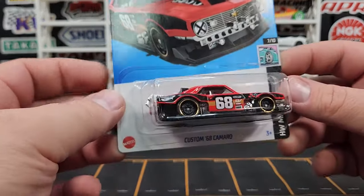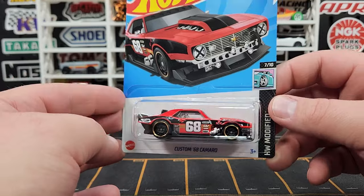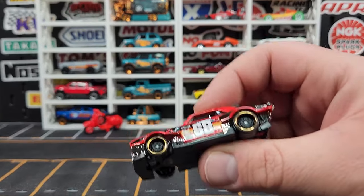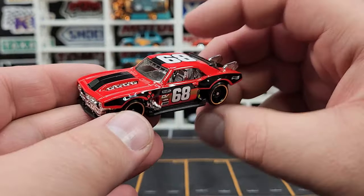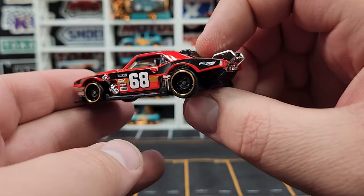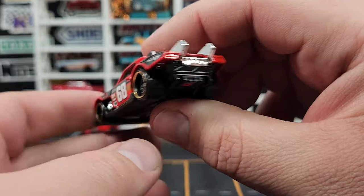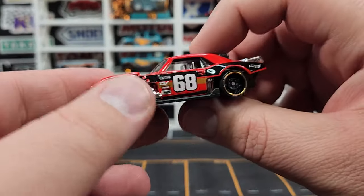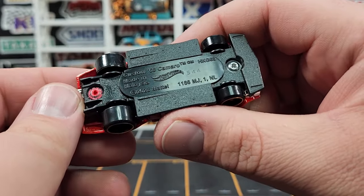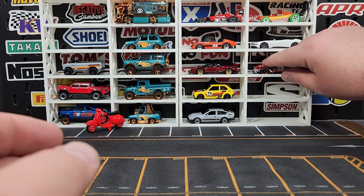New color for the Custom Camaro — 1968 Custom Camaro. This one looks pretty good; it's similar to the one that debuted last year in a greenish color. I dig this casting a lot — I really like this ridiculous, over-the-top, mechanical, super industrial-type build. I've always said if somebody crashed into my Charger and I had to rebuild it, I would do something like this. Definitely glad to add another color to the mix.